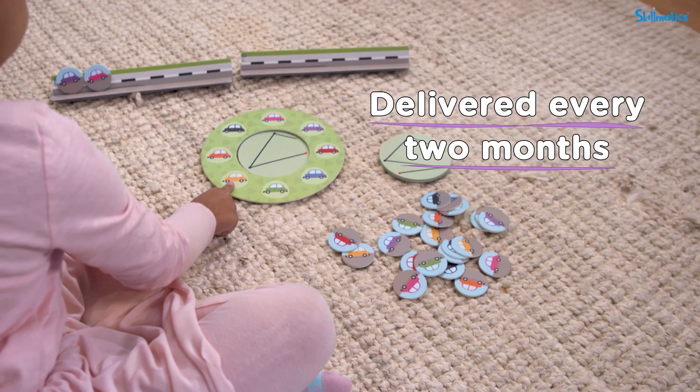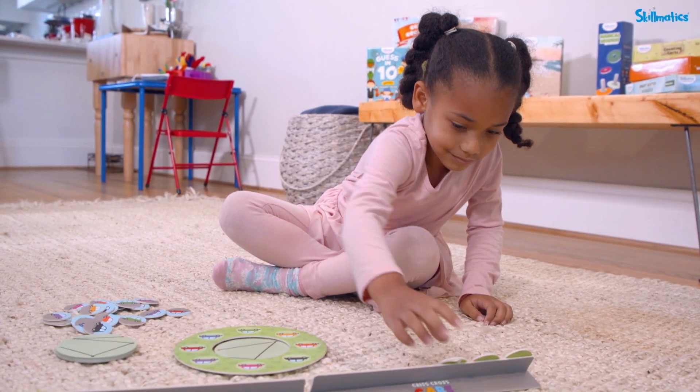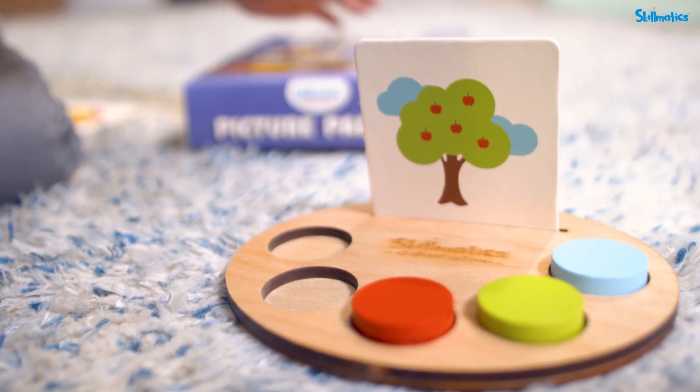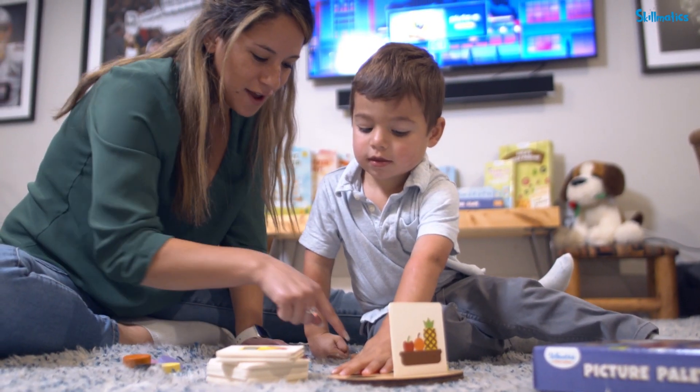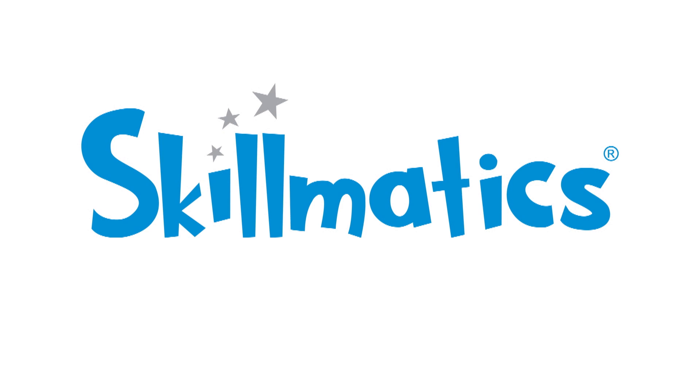Delivered every two months, our stage-based learning kits progress along with your child's development, one learning kit at a time. Jump on our learning curve and get the Skillmatics kit just right for your child's age, delivered right to your door.